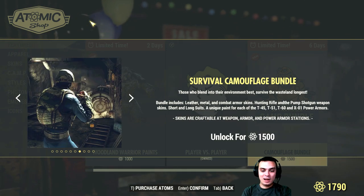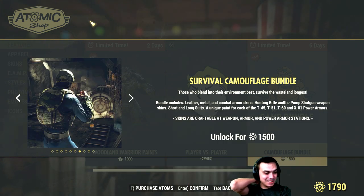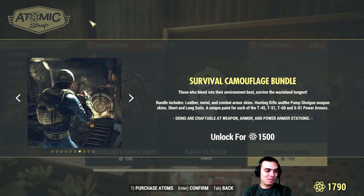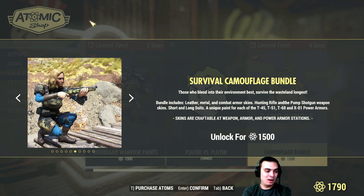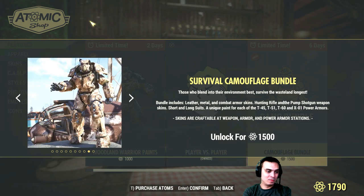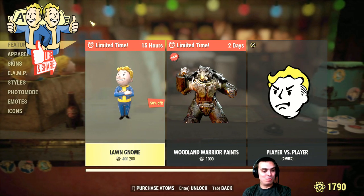I'm still thinking about it because this bundle is a really hard choice, to be honest. 1,500 atoms is a good amount, plus I don't really need the power armor ones. The combat armor I already have, and I'm not sure about the weapons. I don't really like this outfit either, so I'm most likely not gonna go with it because half of it I already have.